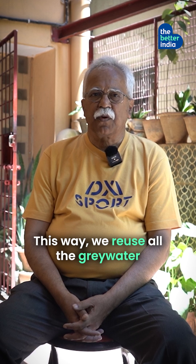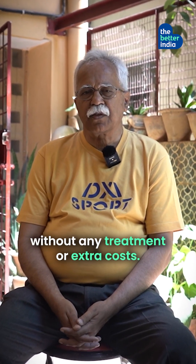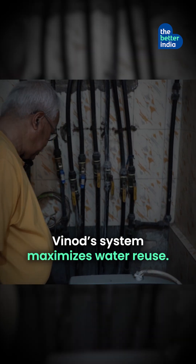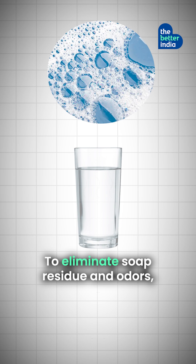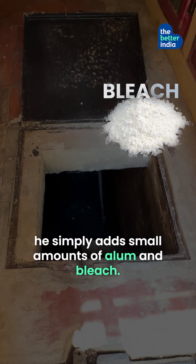In this way, I am able to reuse the water without doing any treatment and without incurring any extra costs on treatment. While most homes let grey water drain into sewage, Vinod's system maximises water reuse. To eliminate soap residue and odours, he simply adds small amounts of alum and bleach.